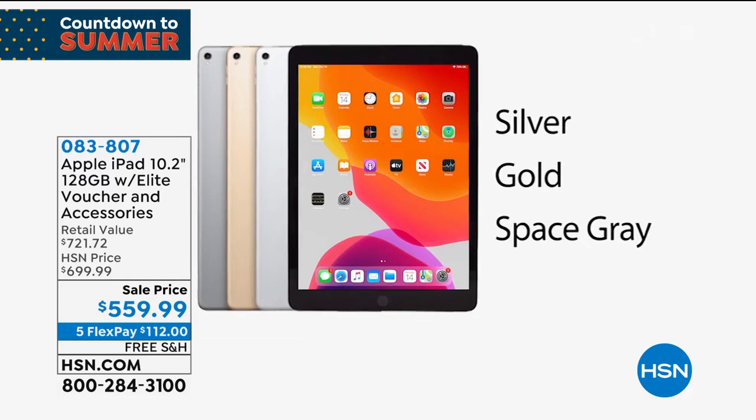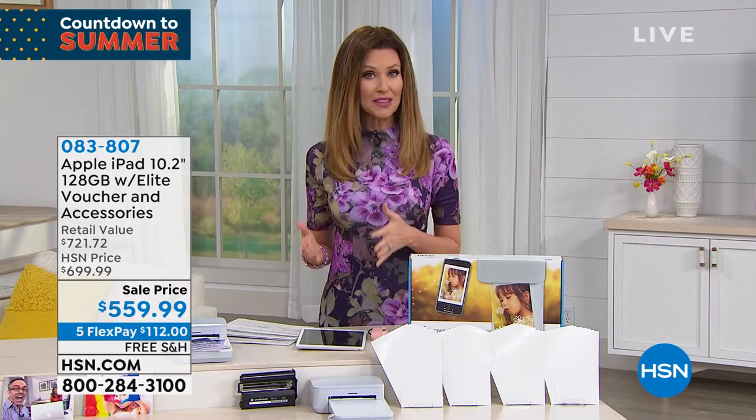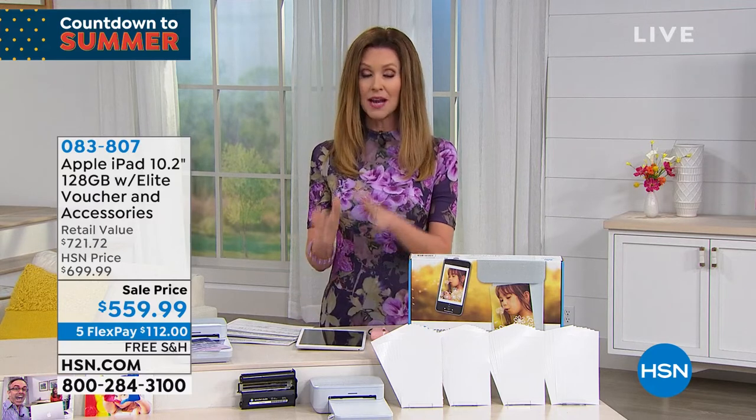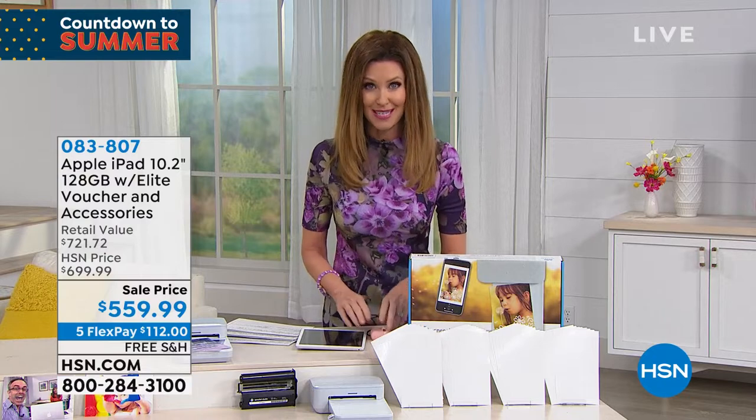It is compatible with the Apple Pencil. Great colors available: silver, gold, and space gray — only 40 remaining. We also have 12-month VIP financing available when you get an HSN card, and when you get your HSN card you're going to save $40 off today.